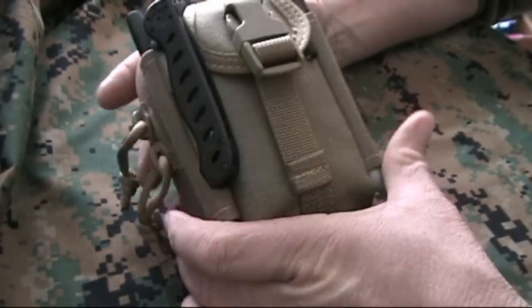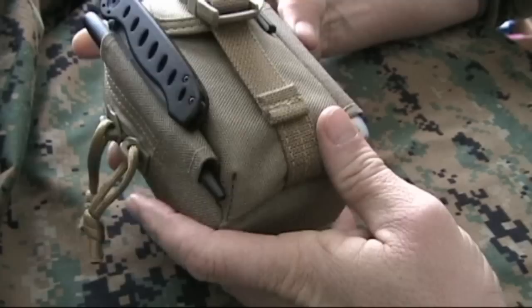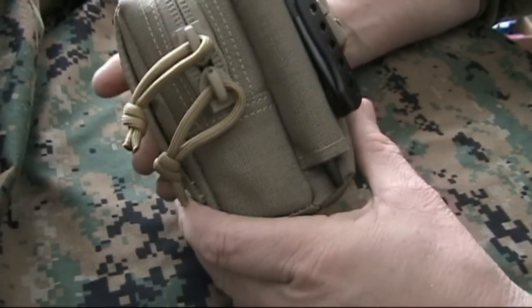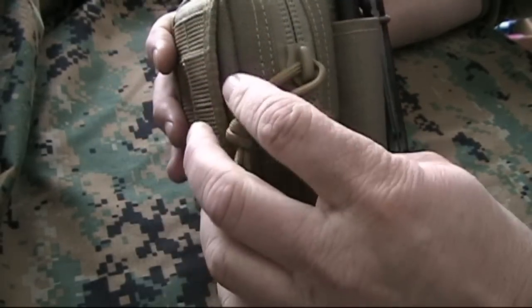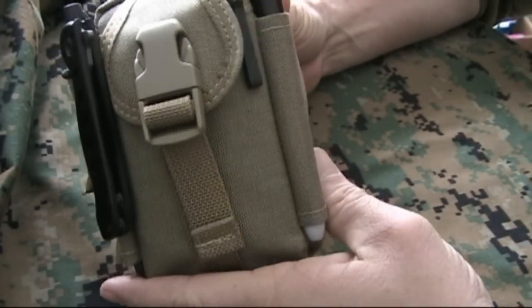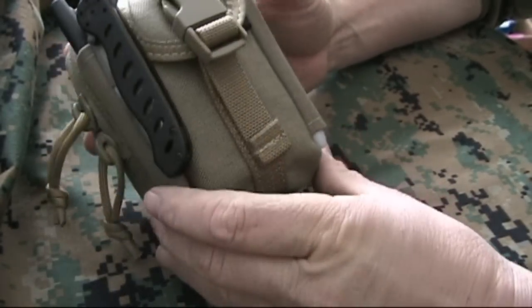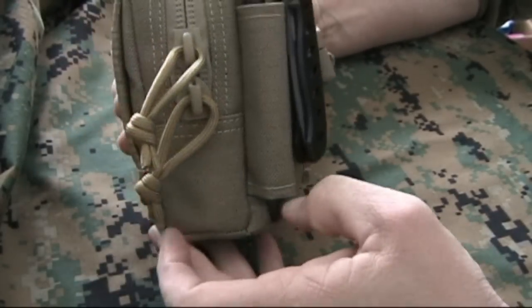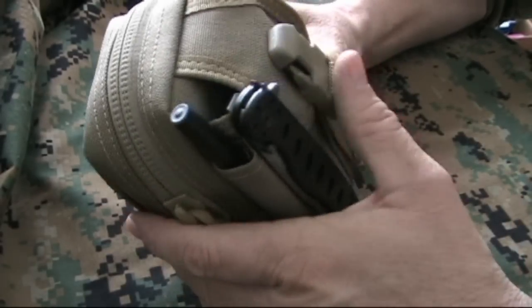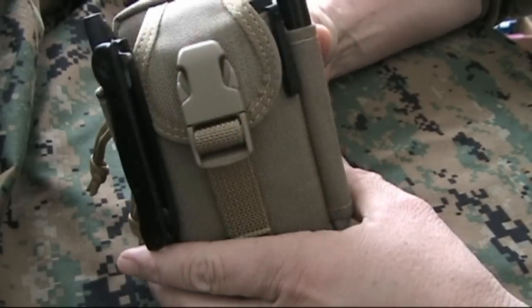What I have here today is a small Maxpedition pouch. This is my personal survival kit, my PSK, and this is part of my everyday carry. It's compact and it is stuffed to the max. It's a Maxpedition pouch — I don't know the exact model name, I apologize, but I got it off Amazon. It's a nice little pouch.